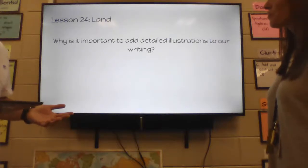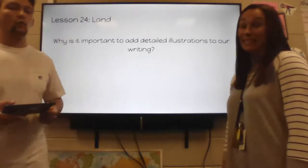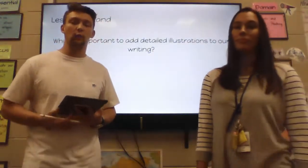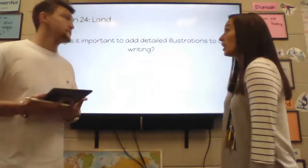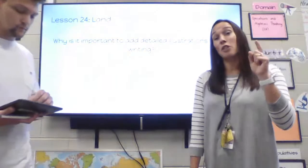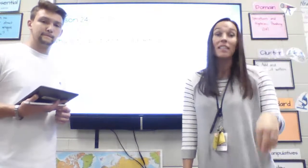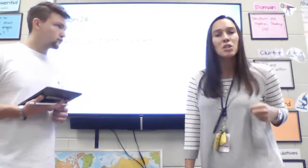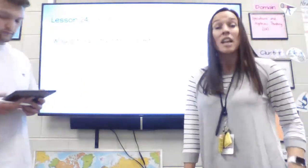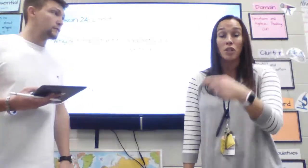Now that we have pictures and we know why we do it, why is it important to add detailed illustrations to our writing? Think about that chicken and those platypuses. As a reader, if I have more detail, I can say, 'Oh, I see the webbed feet the author was talking about,' or 'I see the bristles on the bill,' or 'I see the spurs on the back of the leg that could be poisonous.' The more detail you add, the more as a reader I'm going to understand what the author wrote about. It's going to make it more interesting.